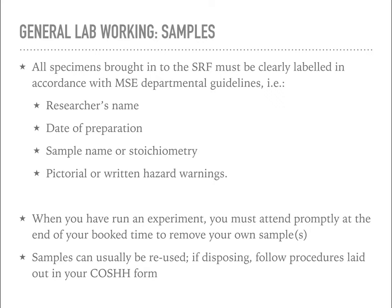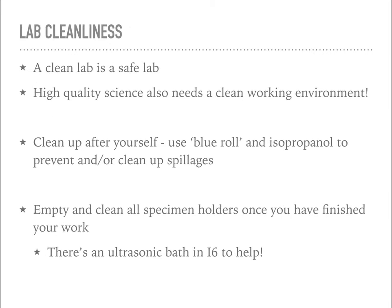Any pictorial or written hazard warnings should be included on labels. Unlabelled sample bags are not acceptable. When you've run an experiment, you must attend promptly at the end of your booked time to take away your samples and your safety documentation. Samples can generally be reused; if you are disposing of a sample you should follow whatever procedures are laid out in your COSHH form. I'm a big fan of lab cleanliness, so make sure you clean up after yourself. If you do spill anything, you can use blue roll and there's isopropanol around the lab to help clean up spillages.